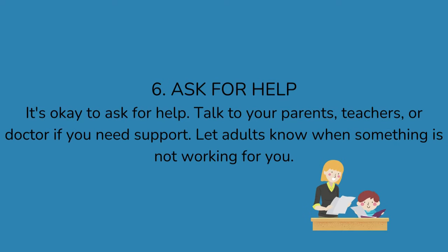6. Ask for help. It's okay to ask for help. Talk to your parents, teachers, or doctor if you need support. Let adults know when something is not working for you.